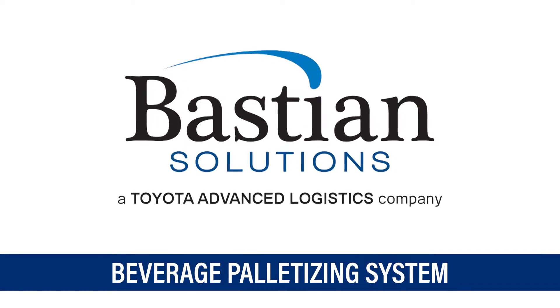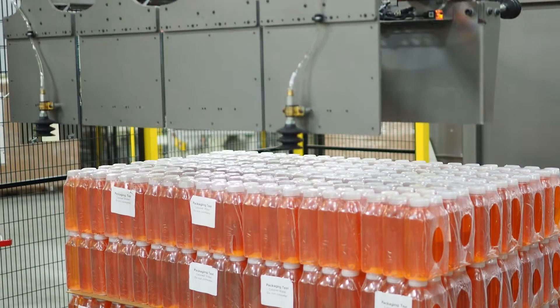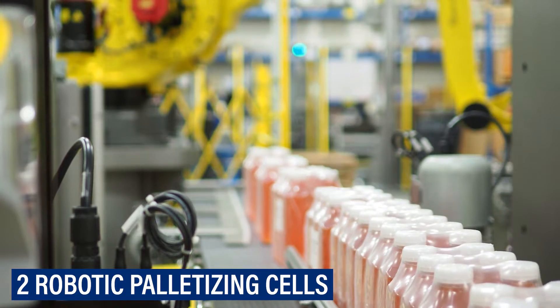To improve product throughput and maximize the customer's current floor plan utilization, Bastian designed, manufactured, and integrated two robotic palletizing cells.